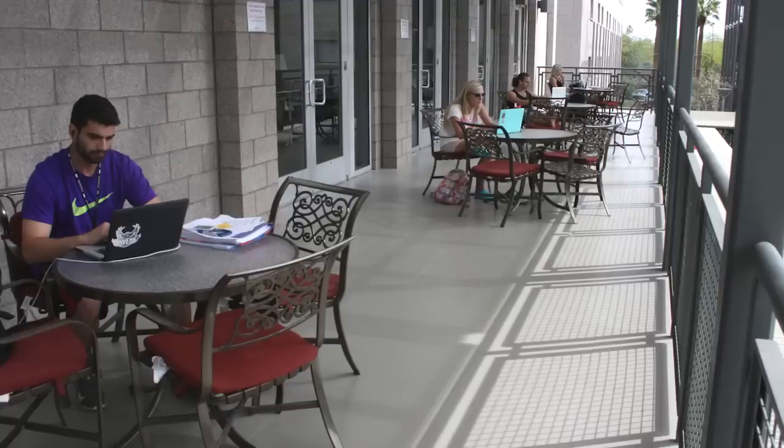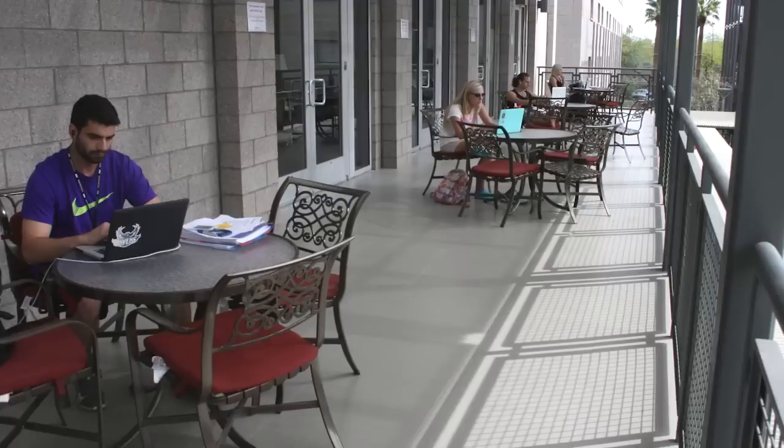So thank you for coming on this tour of Barrett, the Honors College. We hope to see you sometime soon. In the meantime, you can find more information on our website at barretthonors.asu.edu. We'll see you next time.